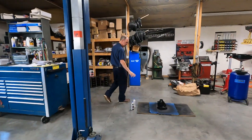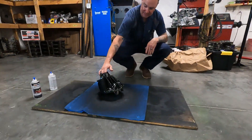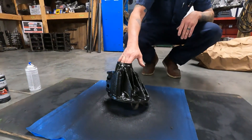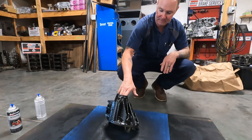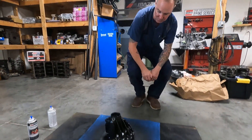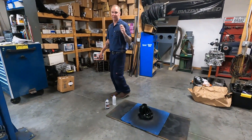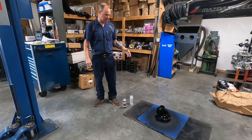Over here you can see I just finished up the restoration and paint job of the differential case that's over on the bench. This one was actually pretty bad. Some of these Miatas — obviously a lot of them are 30 years old these days — depending on where you live and the salt and the grime, these can get pretty rusty.